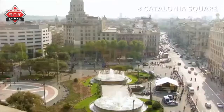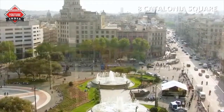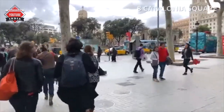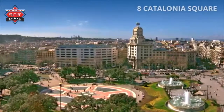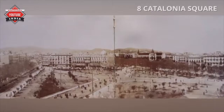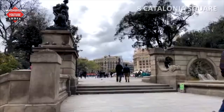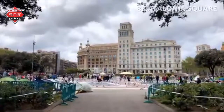Number 8: Catalonia Square. Catalonia Square is a large square in central Barcelona, generally considered to be both the city center and the place where the old city and the 19th century Eixample meet. Some of the city's most important streets and avenues meet at Catalonia Square. It is especially known for its fountains and statues, its proximity to some of Barcelona's most popular attractions, and the flock of pigeons that gather in the center.